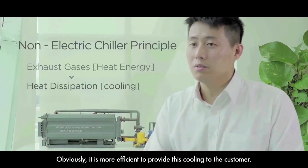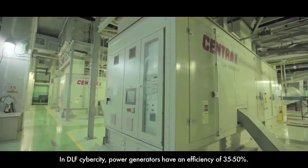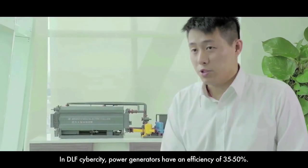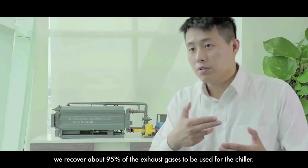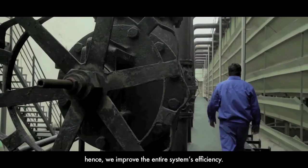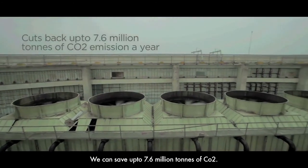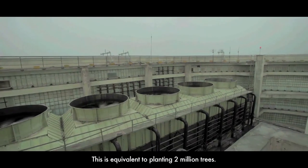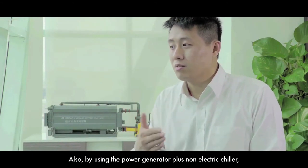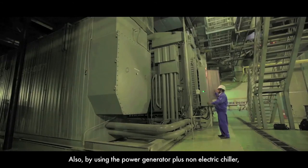So there is only one loss from this conversion, so obviously it will be more efficient to provide cooling to the customer. For example, in DLF Cyber City, power generator efficiency is only 35 to 50 percent. We can recover all the exhaust — about 95 percent of exhaust to be used for the chiller. So we can increase the whole system efficiency. We can save about 7.6 million tons of CO2 emission per year, which equals planting about 2 million trees based on our calculation.